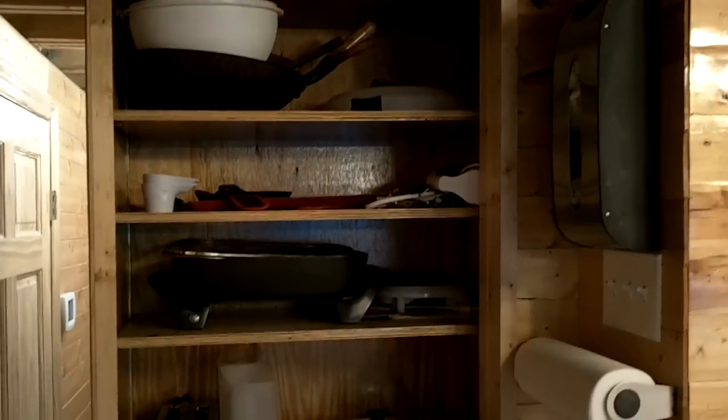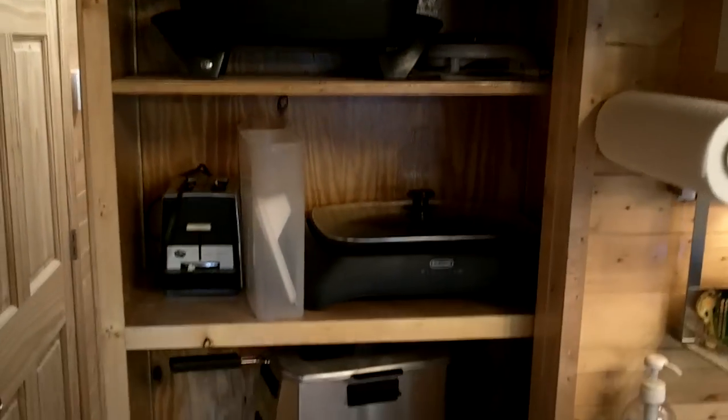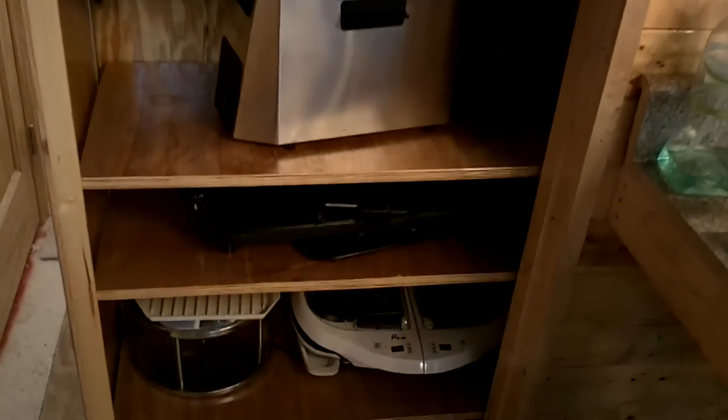We'll continue on. I forgot to show you the kitchen — it has a pull-out that keeps all your little small electrical appliances in. Kind of keeps the clutter up off the countertops and puts everything nicely away.